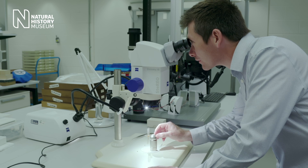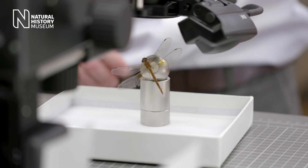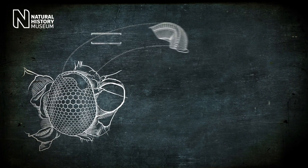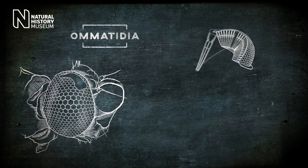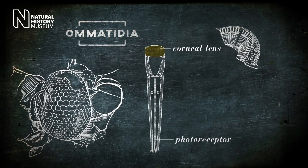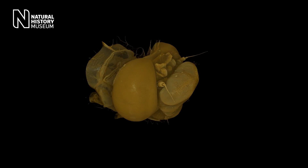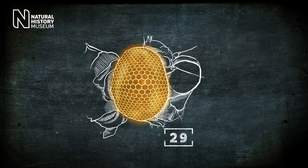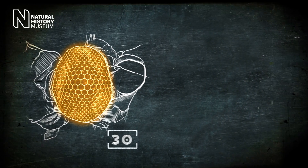Within the insect groups, dragonflies have the largest eyes, with up to 35,000 individual little ommatidia within each compound eye. They have two eyes and each one has 35,000, so it's almost like 70,000 eyes. It has recently been discovered that they have up to 30 proteins which are associated with their colour vision.